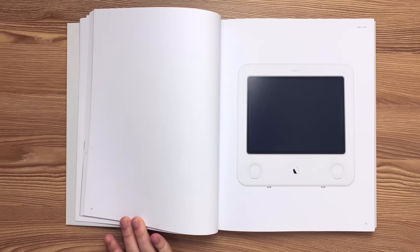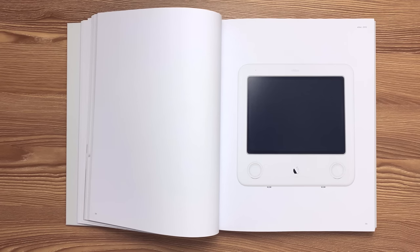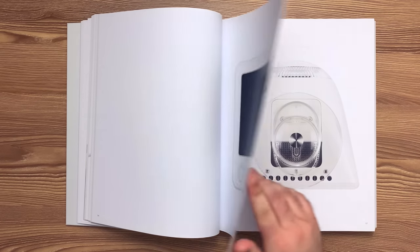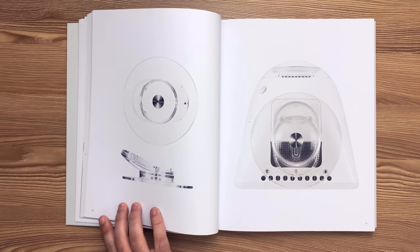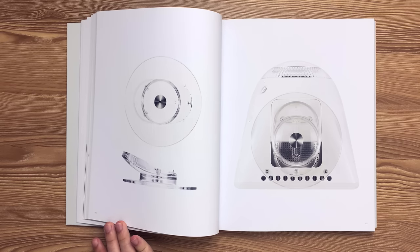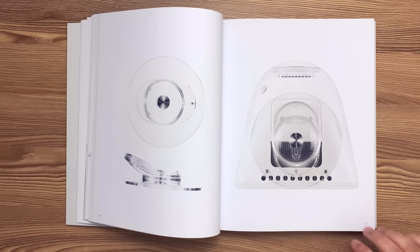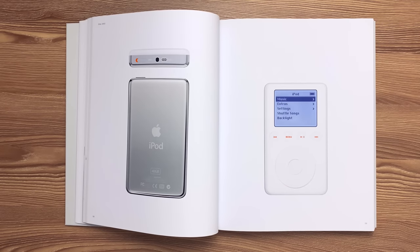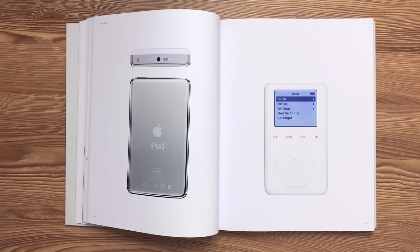This is the eMac released in 2002. This is the third generation iPod released in 2003. The capacitive scroll wheel is situated under transport control buttons, which are double-shot injection molded and backlit with a light pipe.